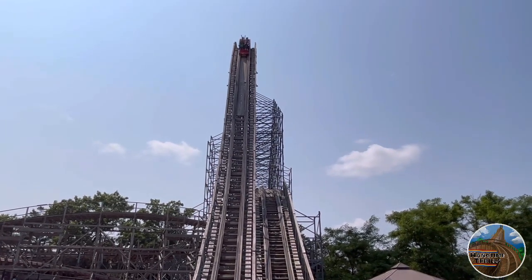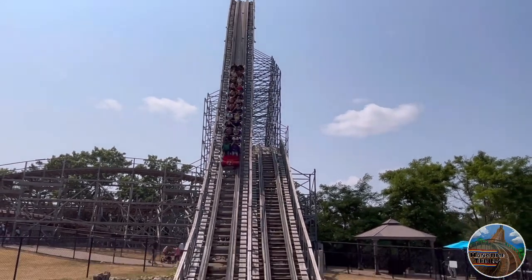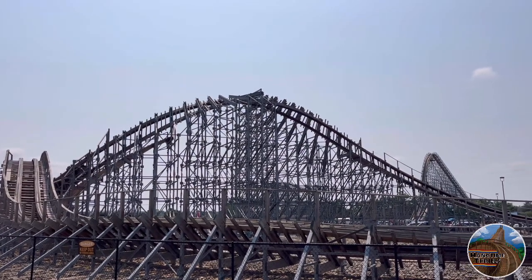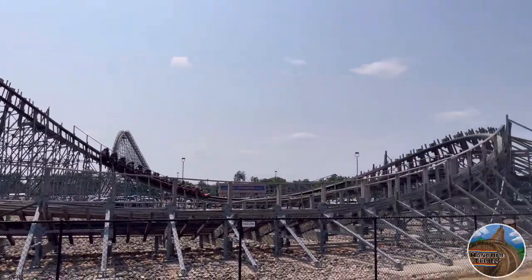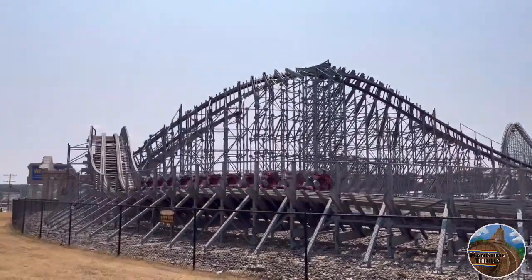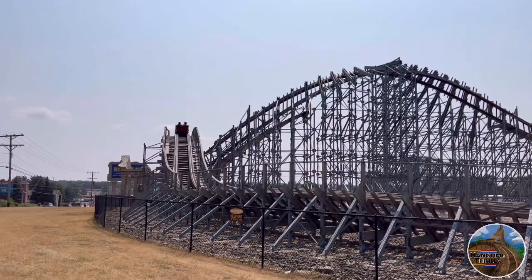Anyway, thank you for watching this video. If you've ridden Hades 360, let me know your thoughts on this coaster in the comments down below. I'm Hangtime Thrills, and if you enjoyed, feel free to leave this video a like rating. If you're new here, subscribe for more videos just like this on Hangtime Thrills every week. I'll catch you guys next time.